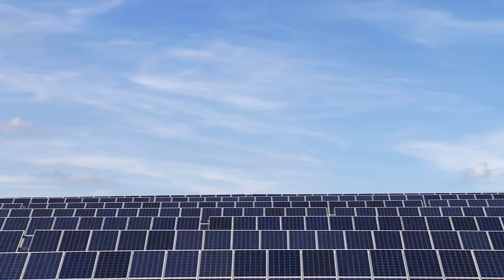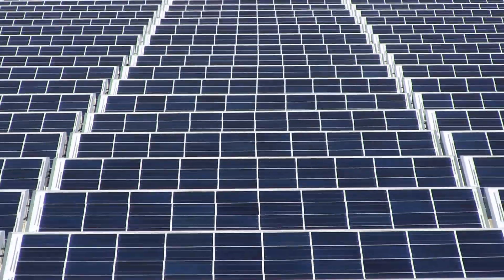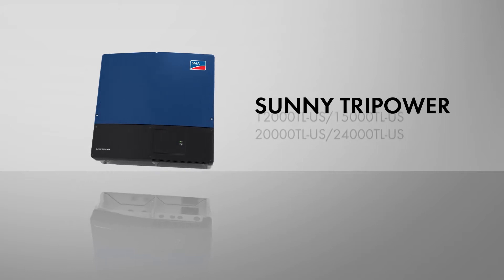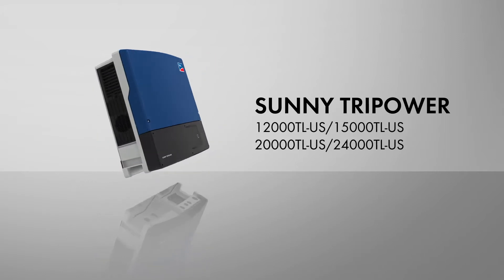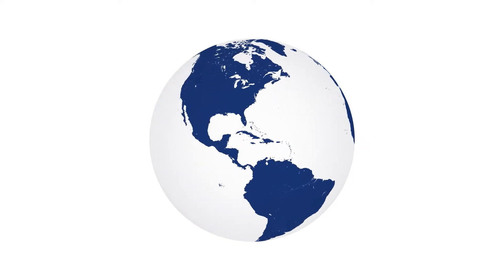What if you could take the sophistication and performance of a utility-scale system and blend it with the ease of residential? Now you can. Introducing the Sunny Tri-Power TL-US series from SMA, the world's best-selling solar inverter. The Sunny Tri-Power is now available in North America.